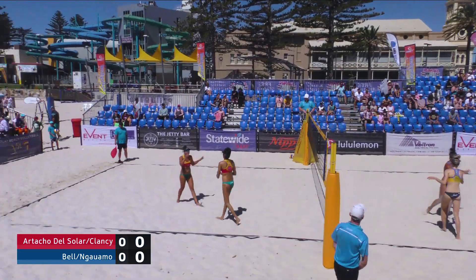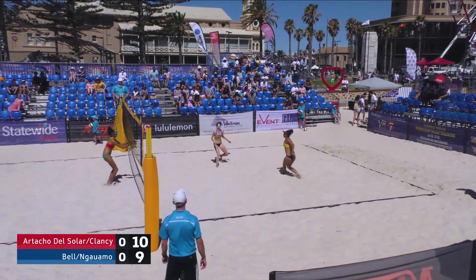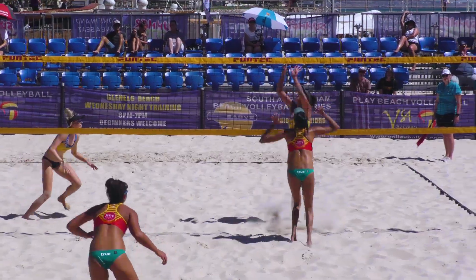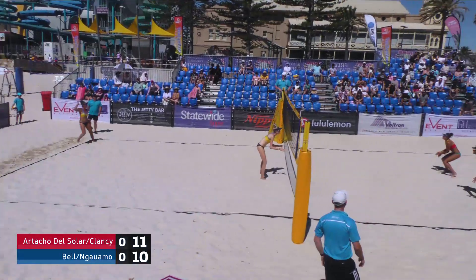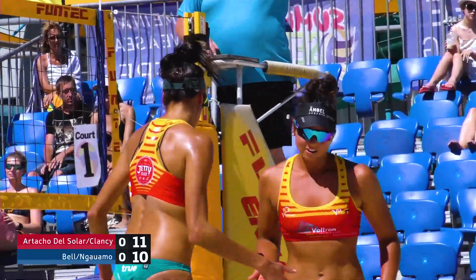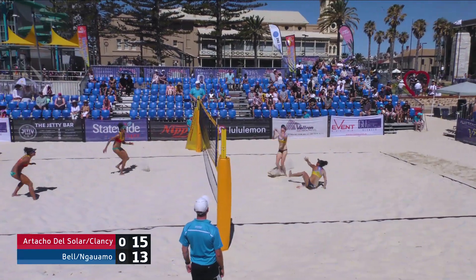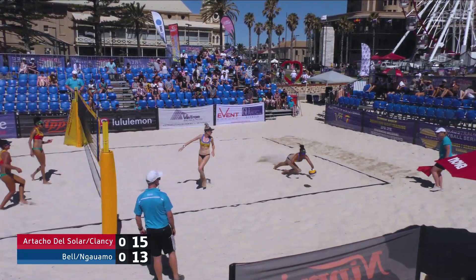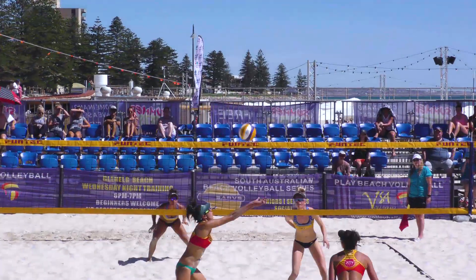Fantastic first point out of court from Phoebe Bell. Oh, that's a big block from Taliqua Clancy — great footwork. Straight through the hands of Phoebe Bell there from Clancy. Great set there from Taliqua Clancy, giving Maria Faye a number of options. Bell are going to take their timeout.